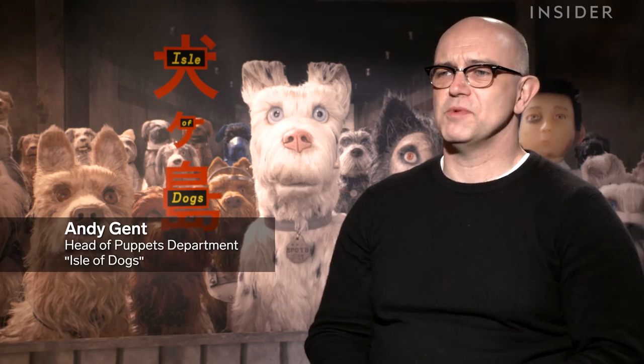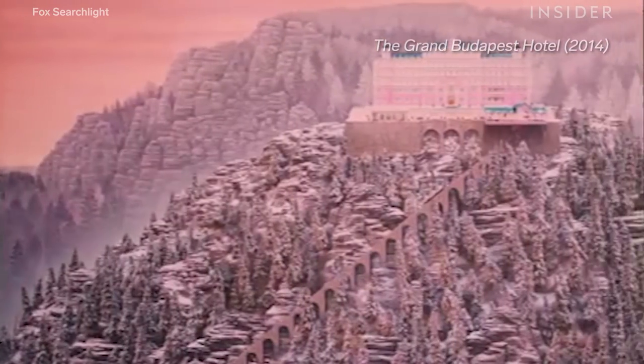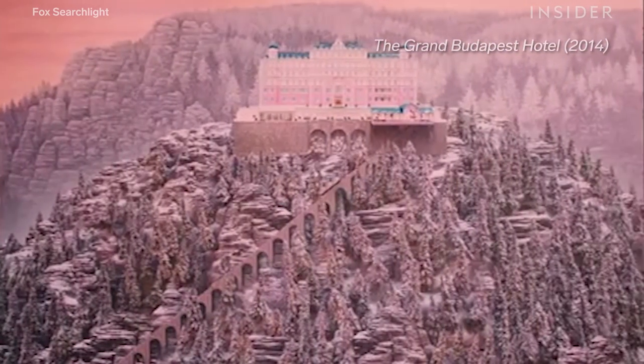This is one of the most ambitious, if not the most ambitious, handmade puppet animated films ever. You can spot a Wes Anderson movie from a mile away. With movies like The Life Aquatic with Steve Zissou, Moonrise Kingdom, and The Grand Budapest Hotel, he's shown that every little detail counts.